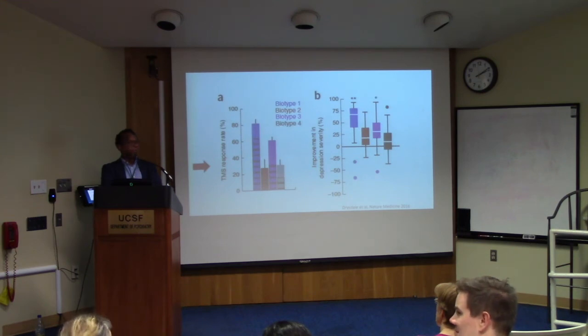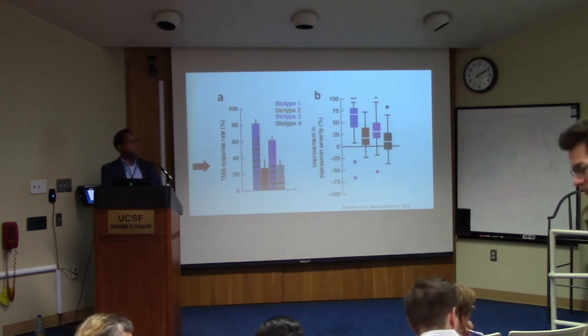Thank you everyone. We look forward to the TMS service starting at UCSF.